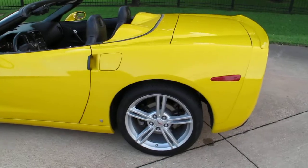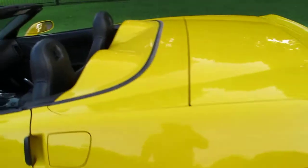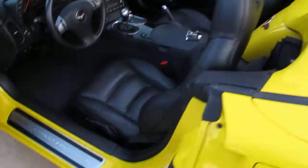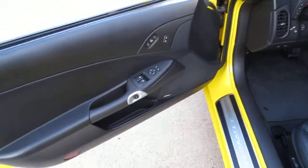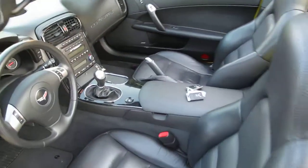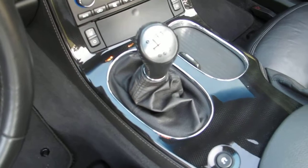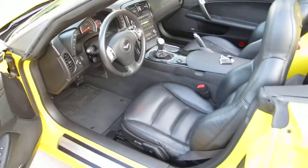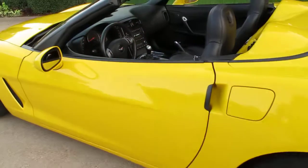This is a level 3 car, so it has the level 3 trim. I'm gonna post a picture of the window sticker, which we have. It's got a Bose stereo, leather bucket seats, a power convertible top, and a six-speed transmission. You'd be surprised — this car gets really good gas mileage if you keep your foot out of it.